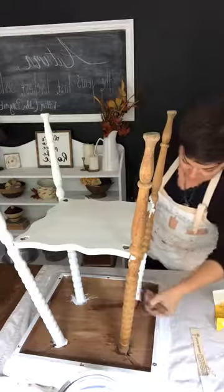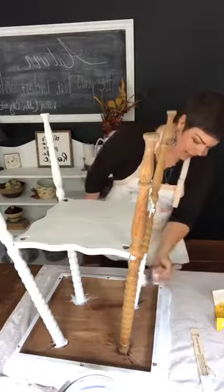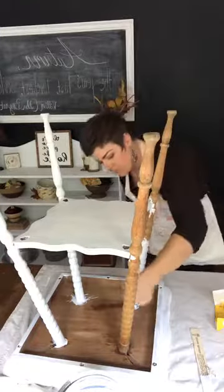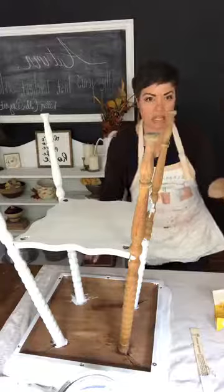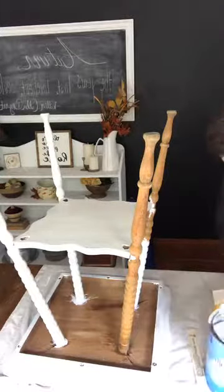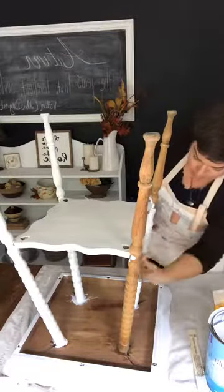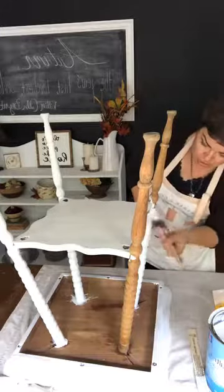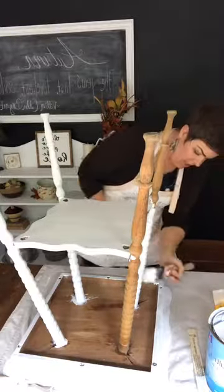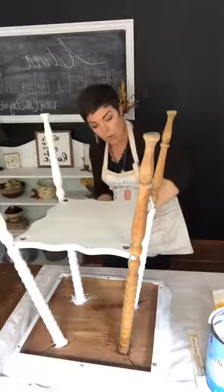If you've followed me for long, you know I adore white paint — still do. So I'm debating whether I should paint this white. I have a beautiful latex enamel paint that would give me a nice hard finish, and this needs a nice hard finish because this sits in my living room and I've got four boys who like to eat popcorn and drink their drinks and hot cocoa in the living room.